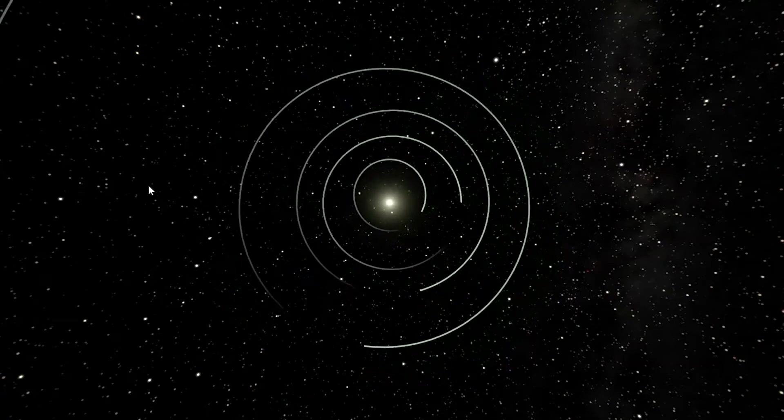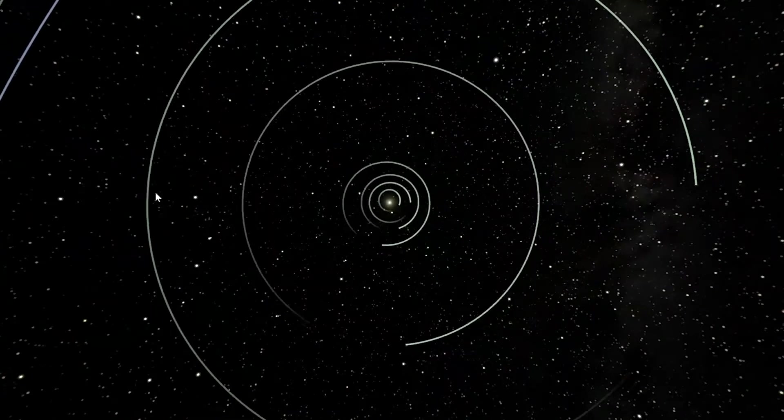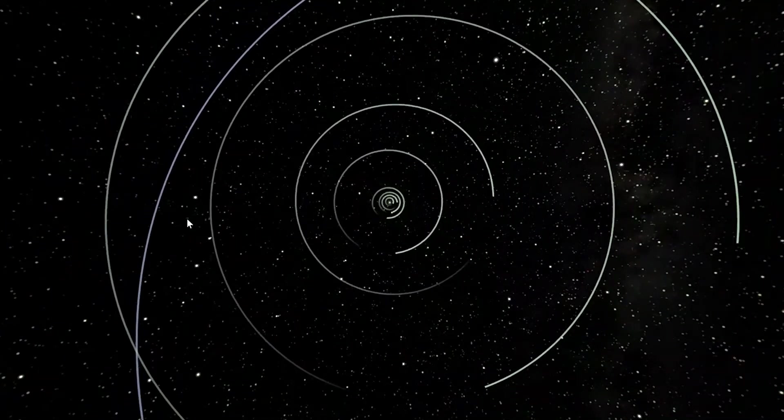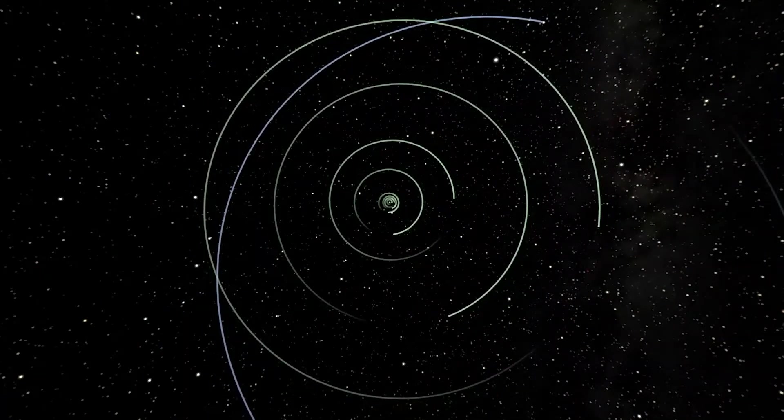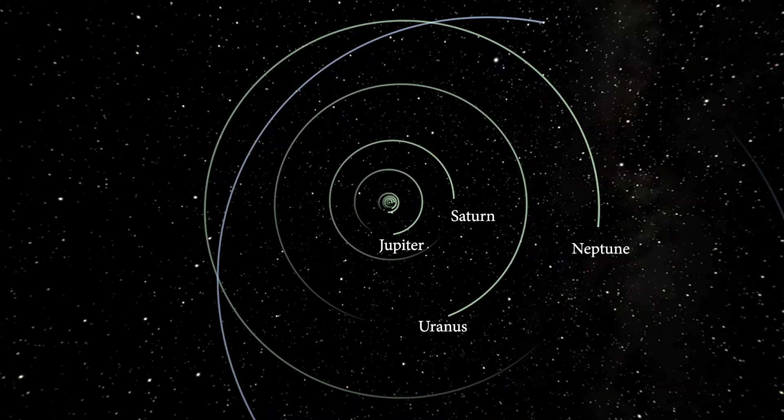Now we're going to get further away and take a look at the outer solar system, which contains four more planets that are an entirely different kind. These are way more spread out since they are further away, and these are called the gas giant planets. Like their name suggests, these planets are made entirely of gas, mostly hydrogen and helium like our own Sun, but they were never big enough or hot enough to become a star so instead they are planets. The closest gas giant to us is Jupiter, next would be Saturn, after that is Uranus, and finally the last gas giant and the furthest planet in our solar system is Neptune.